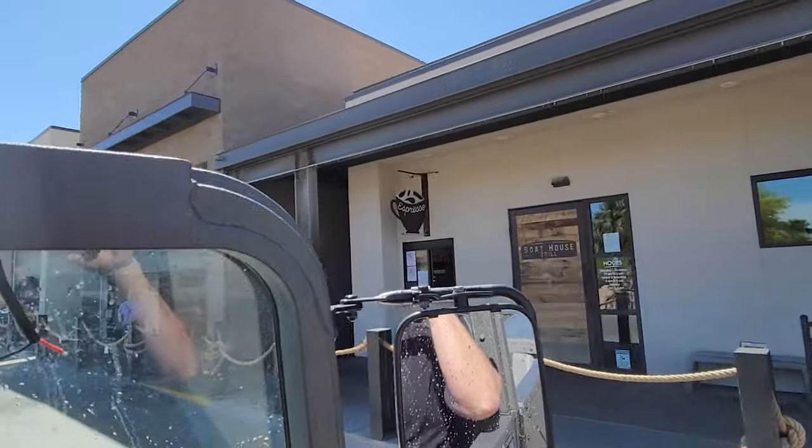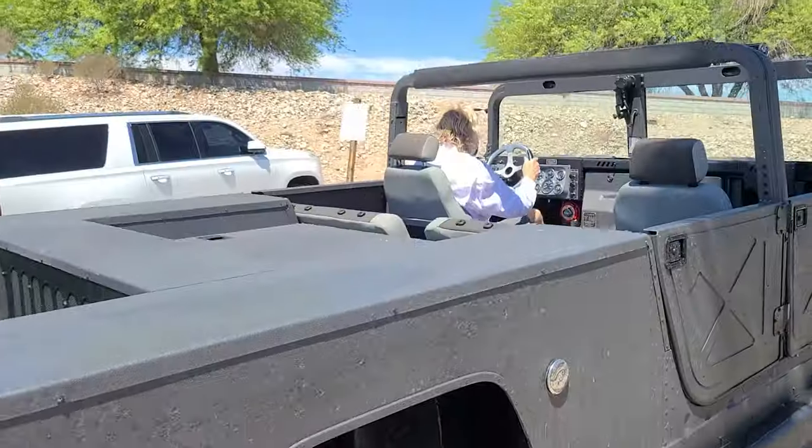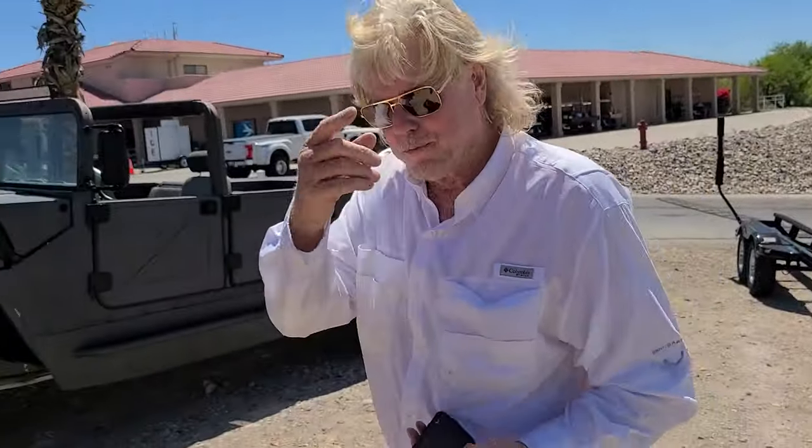Down here at the Islander Resort in Lake Havasu City — come check this place out, you guys will love it.